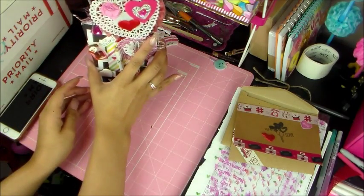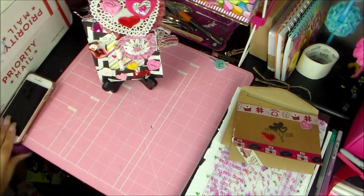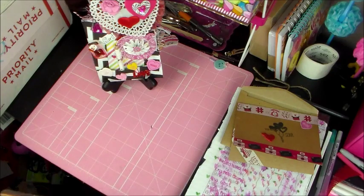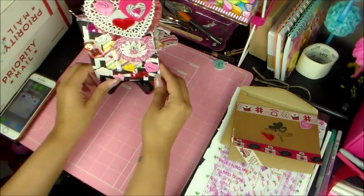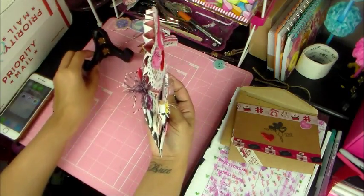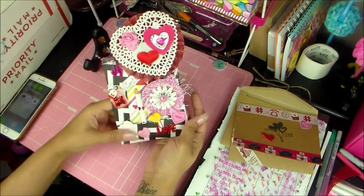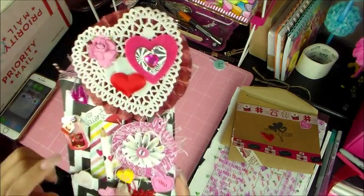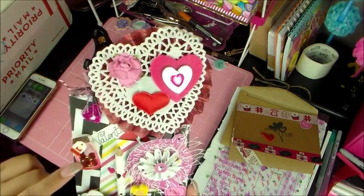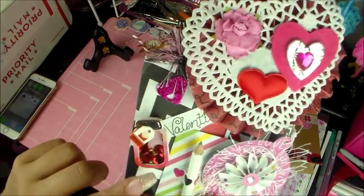Before I remove everything, I want to get a picture. Okay, now that we have a picture, let's get on into this. So this is the front, and she has made — or I don't know if she made or bought these — but it's a cute little mason jar shaker.